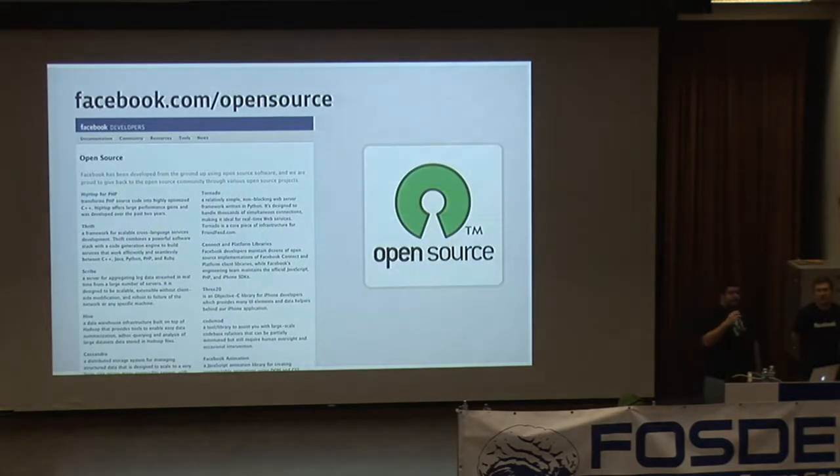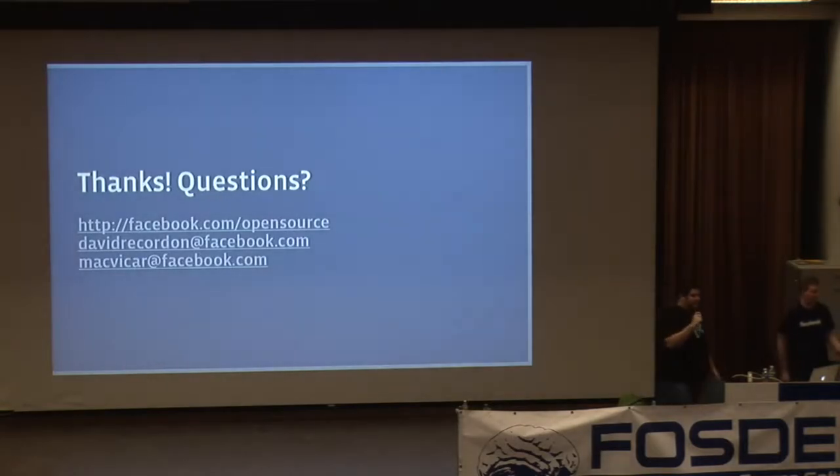Everything we talked about can be found at facebook.com/opensource. We also have developer tools there, including libraries like Three20 — UI and data aspects behind our iPhone app — and Tornado, the high-speed web server that powers FriendFeed, designed to keep a connection open for every active user. We're really excited to be here. We have a little time for questions, and there's swag at the front. Thank you.